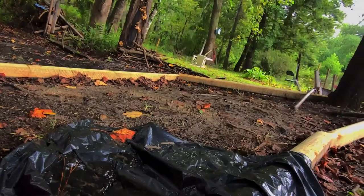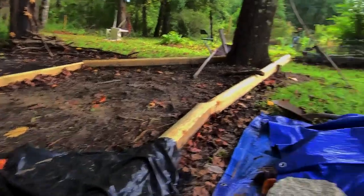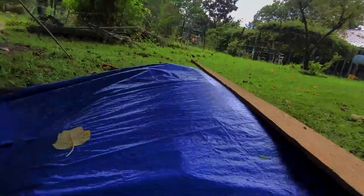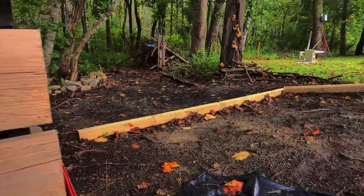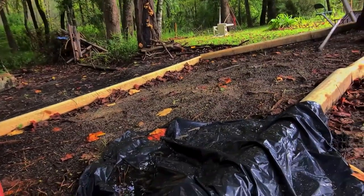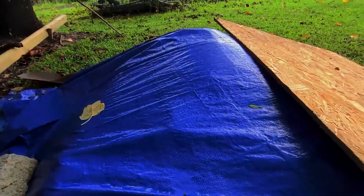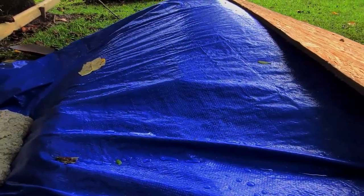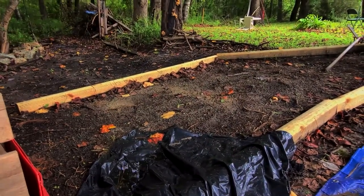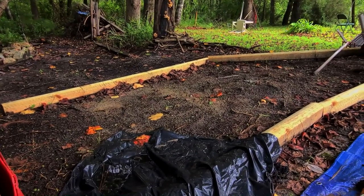You probably can't see it too well on camera, but the land slopes downward because my backyard slants down toward the creek — you can see the high water sign over there. So I'm going to have to build this up a lot. The other day I went and got a big pile of dirt, which is going to be spread throughout the construction site. There's a lot of work to do, just like in a real construction field.